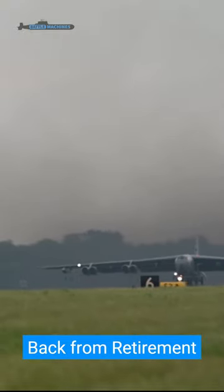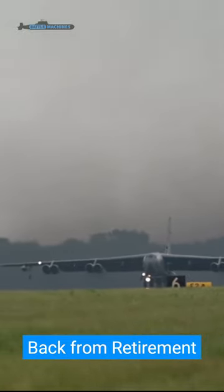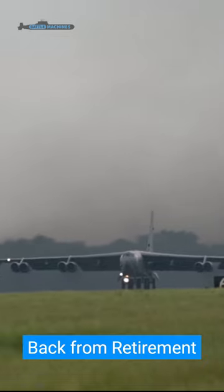Just like the U.S. Air Force recently brought a B-1B Lancer out of retirement, there have been such cases for other bombers as well.